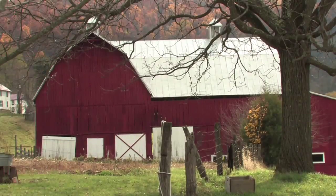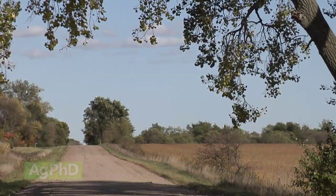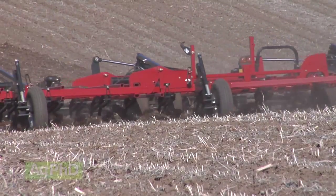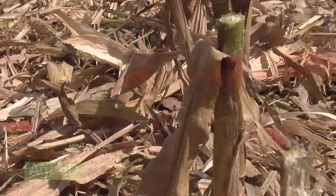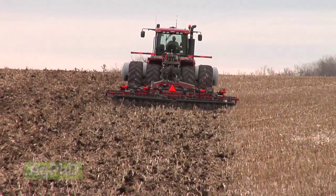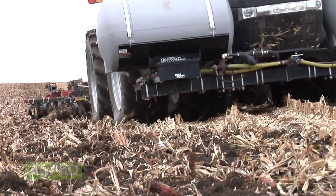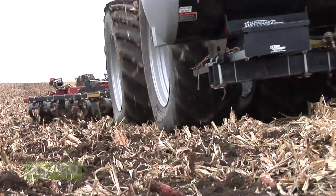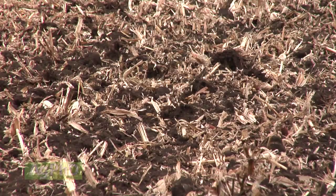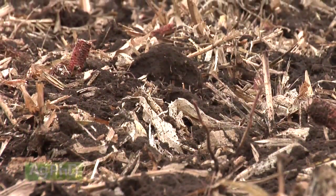It's fall and there may be some questions that you have as you're driving by fields. One of those questions that I get a lot from non-farmers especially is: why do some farmers till their residue into the ground and others leave it on top?